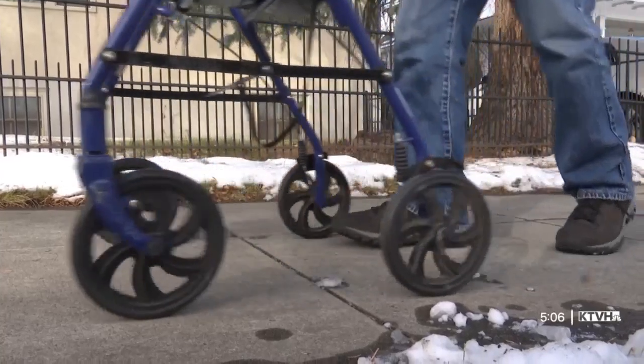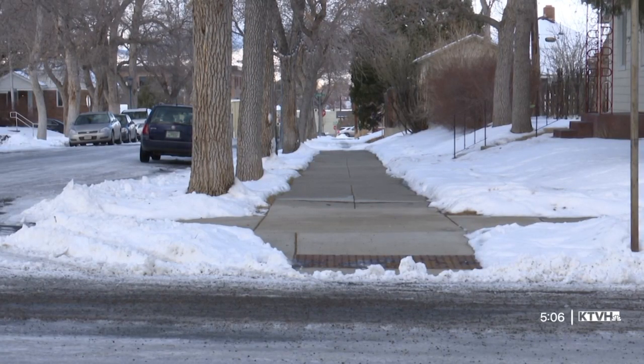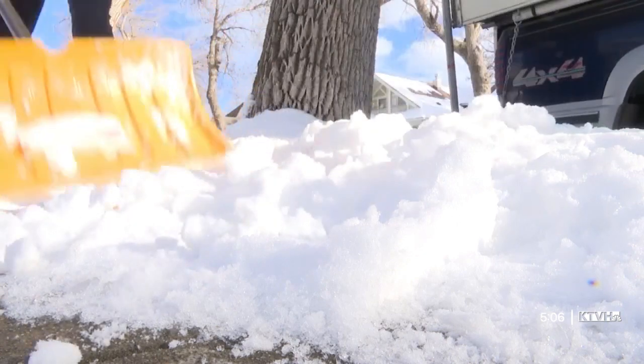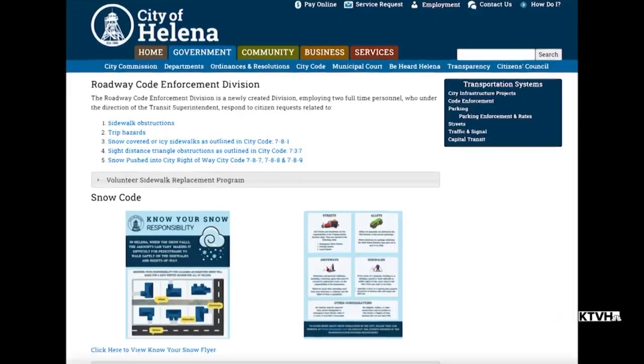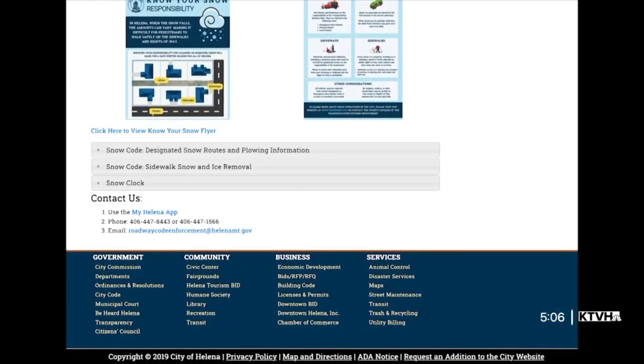Residents are also reminded not to shovel snow from sidewalks or driveways into the street, which is prohibited in the city. For more information, the snow code can be found online at helenamt.gov/know-the-code. Here you can also find the snow clock, which gives residents a countdown as to when their portion of the snow clearing should be done by.